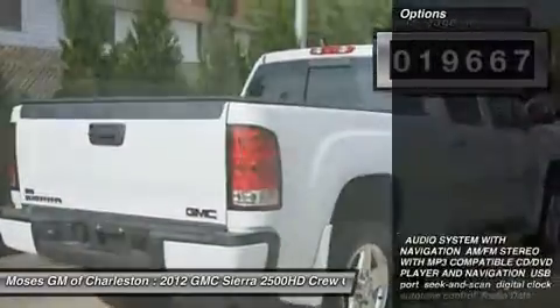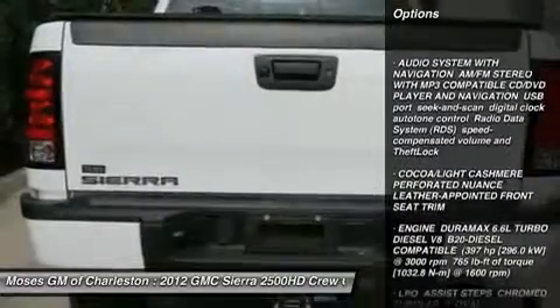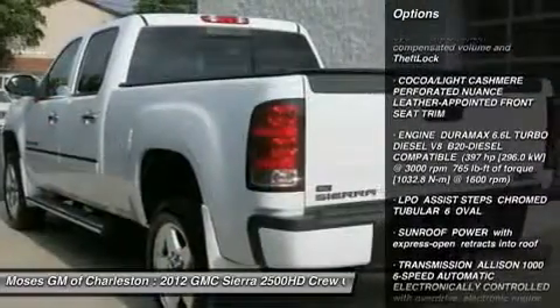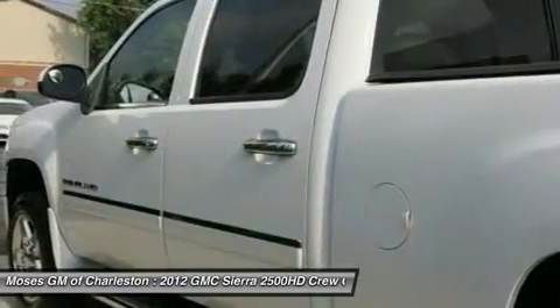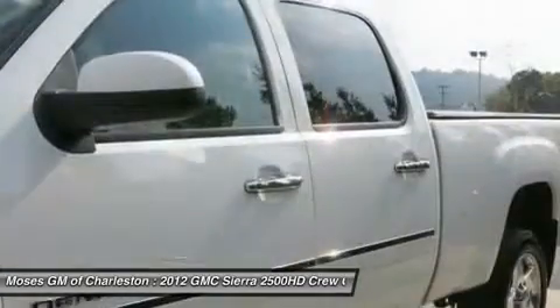Imagine yourself behind the wheel of this outstanding looking 2012 GMC Sierra 2500 HD. This pristine Sierra 2500 HD, with its grippy 4WD, will handle anything Mother Nature decides to throw at you during one of her bad days at work.